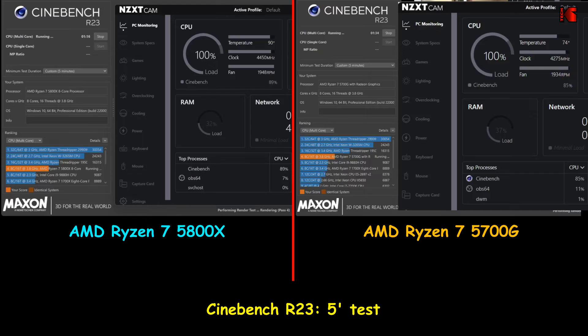The first test I'm doing is with Cinebench R23. Cinebench will stress the CPU to the maximum, and this way we can determine the speed of the CPU under heavy stress. I performed the multi-core test and configured Cinebench to run for five minutes straight.